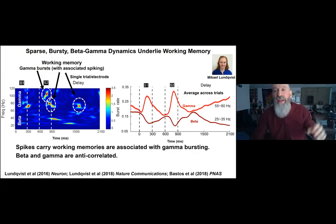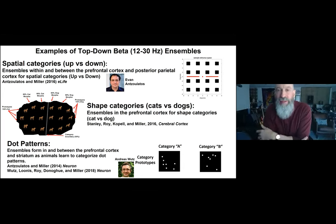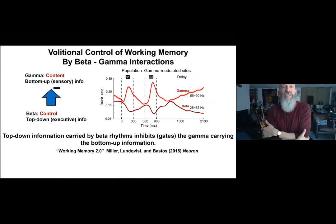Beta shows the exact opposite pattern. Gamma is associated with the spiking carrying working memories — but what does this anti-correlated beta do? Recall that beta carries top-down information — unique patterns of beta synchrony carry the rules and information the monkey needs to solve the task. This suggested to us that top-down information carried by beta rhythms may play an inhibitory role that gates gamma, and therefore gates the bottom-up information the monkey is carrying in working memory.